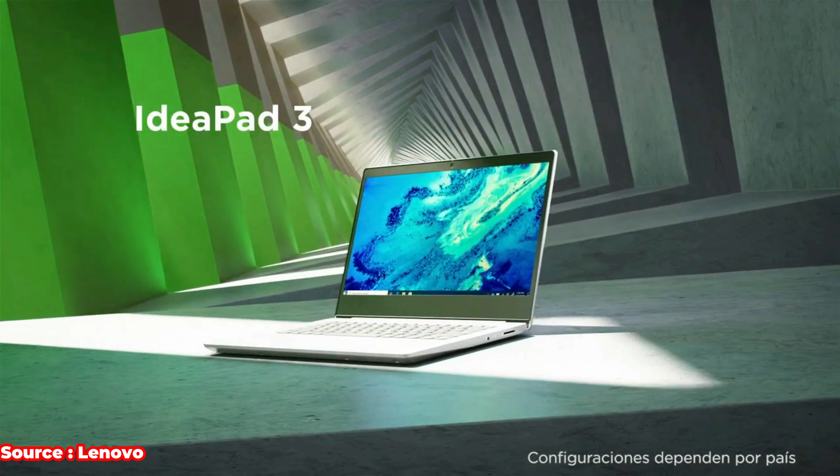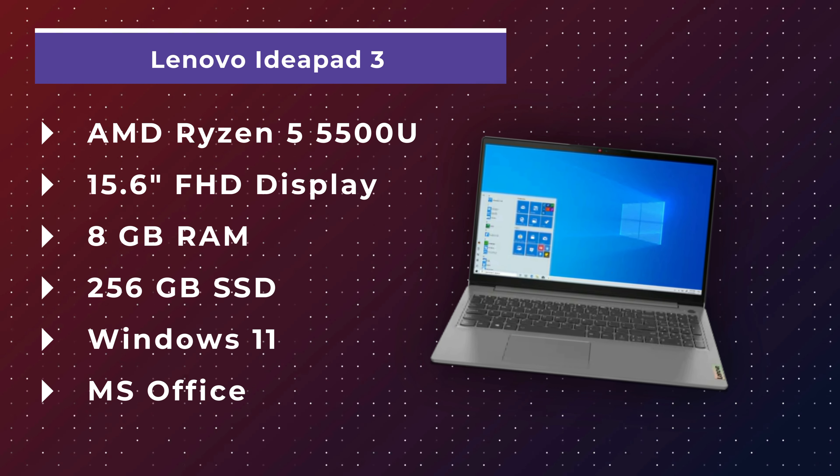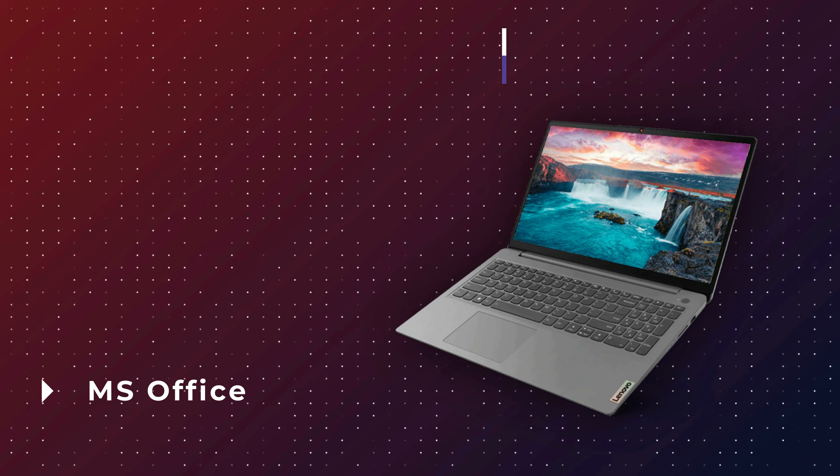In the ₹50,000 budget, I recommend the Lenovo IdeaPad 3. The design of this laptop is one of the best, no doubt. It features a powerful Ryzen 5 5500U CPU — a 6-core, 12-thread processor. You get 8GB DDR4 RAM and a 512GB NVMe SSD.